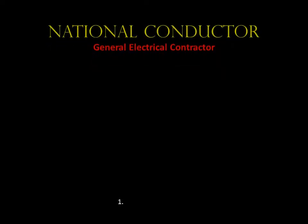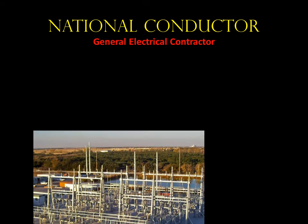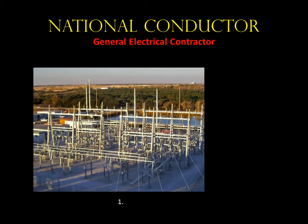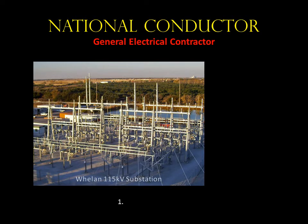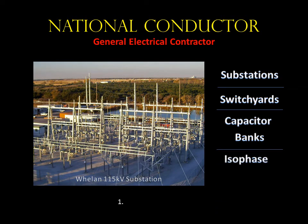Hello, thank you for taking time out of your day to listen to me talk about our company. I will cover NCC as a whole and then give you an overview of all of its divisions. National Conductor is involved in the construction of many different categories in the high voltage arena: substations, switch yards, capacitor construction, and isophase installation. I'll get into more detail on all of these, but I'd like to start with the substation group.